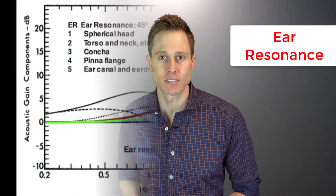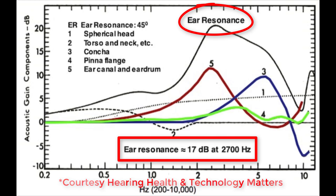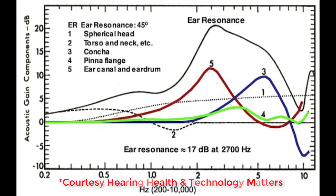There is a second thing that your pinna contributes towards, and that's your overall ear resonance. This is the natural amplification effect that you receive from your head, your neck and torso, your pinna, and your ear canal. The average ear resonance peaks at 17 decibels at 2700 hertz. However, there are different factors that contribute to this resonance. When specifically talking about the pinna, you have the pinna flange — which is the fold along the top and back of the ear — and the concha, which are the unique folds in the cartilage of your pinna. Both of them contribute to the overall ear resonance. Keep in mind, 17 decibels at 2700 hertz is an average, but everyone has their own unique resonance across different frequencies of sound.